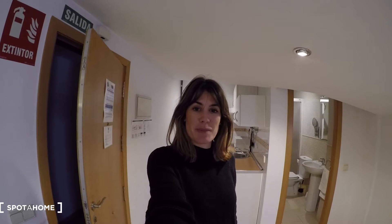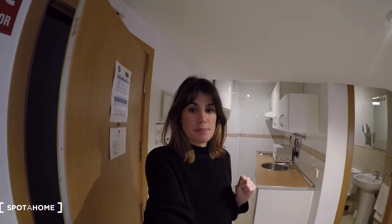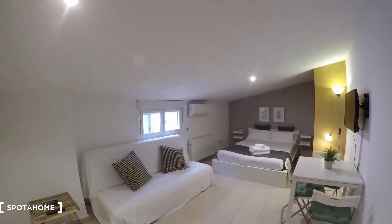Hi there, this is Elena from Espadajo Madrid and in this video I'll show you a created apartment. It's a studio located in Calle Concepción Jerónima, a great location in the city center of Madrid. So yeah, let's start.